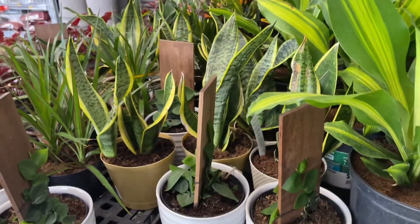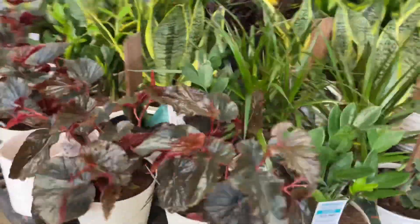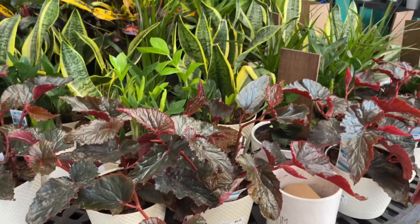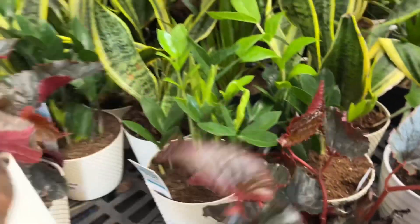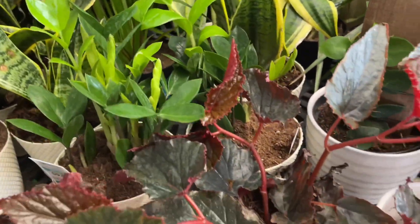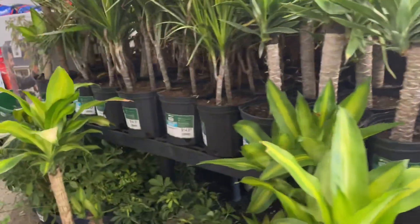They have sansevierias and some more begonias. Begonias are $9.96 — that's pretty good. I like begonias. Let me get the little white planter. Not too bad for $9.96. It's all done and nice, just get to enjoy it.